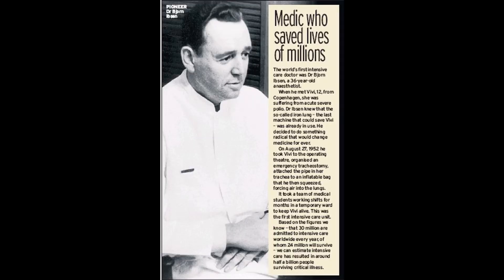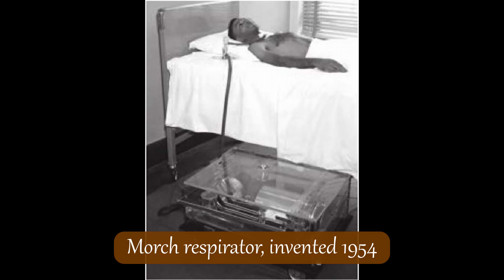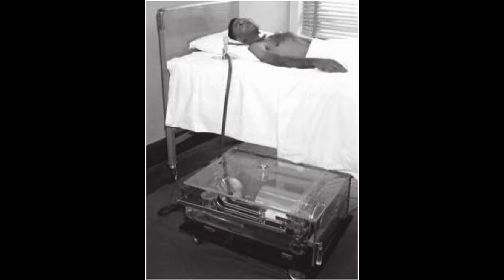This effort made doctors all over the world realise the massive potential of positive pressure ventilation, and caused the field of intensive care medicine to explode. All ICU ventilators from this point forward delivered positive pressure, and they are generally considered to have developed in complexity over four generations, with each generation lasting about a decade. The first generation of ICU ventilators were designed so that a controllable volume of air could be delivered to a patient — this volume could be adjusted for people of different sizes and levels of respiratory failure. They proved to be a success, as intensive care doctors could keep a person alive for months on end by sedating them and ventilating through an endotracheal tube.